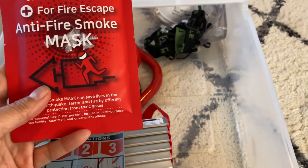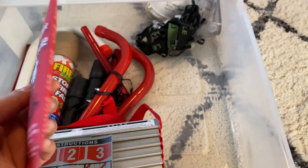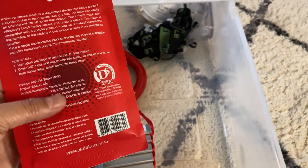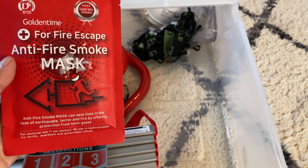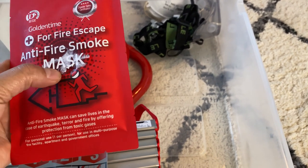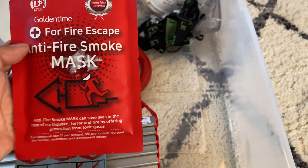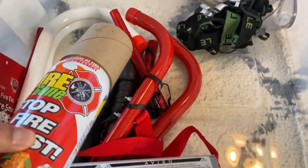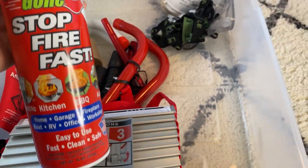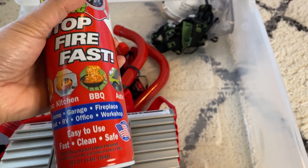I found this anti-fire smoke mask, and it does say it can buy you a little bit of time. Remember, it could be less than two minutes for you to escape, so having something to keep the smoke away while you get to safety is a good thing to have. Then I have this spray fire extinguisher, which you can also keep one underneath your kitchen sink for kitchen fires.